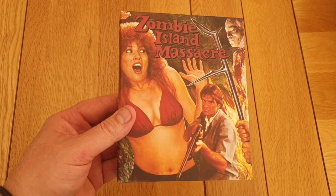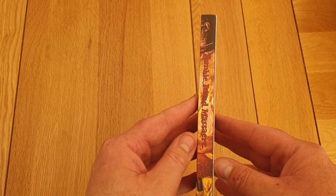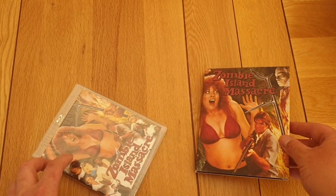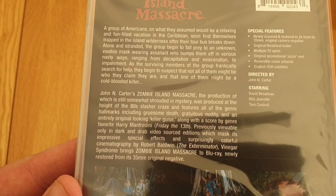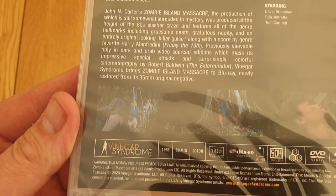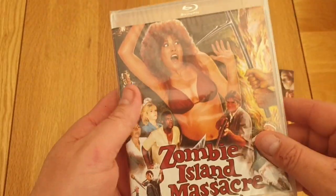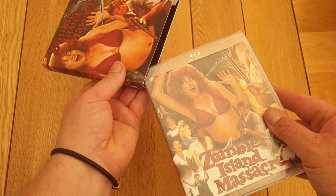Next one I've got — nice slip cover — Zombie Island Massacre. This is a beautiful slip cover. As I say, Vinegar Syndrome always do the best. There's the back, guys, if you want to read that — a group of Americans visiting somewhere, and it looks like zombie fun. I haven't seen this one before. I thought I'd grab it. The sale was brilliant from Vinegar Syndrome again. I spent quite a lot of money, but you know how it goes.